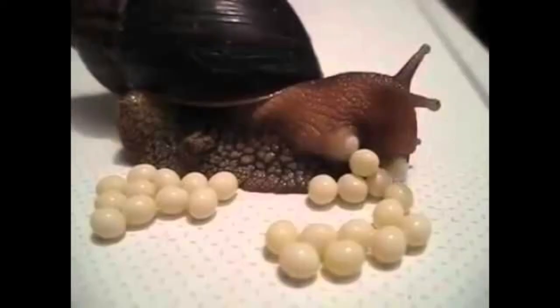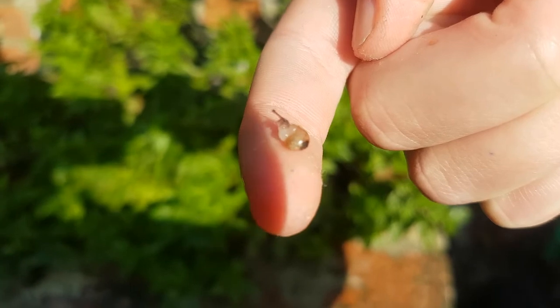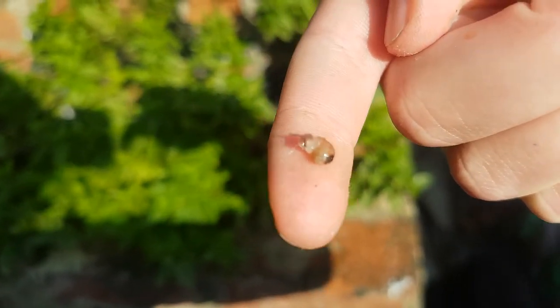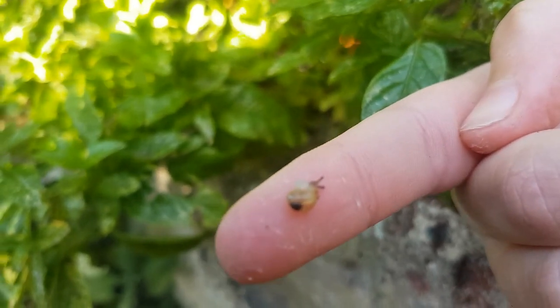This is what a baby snail looks like. This is my newly hatched one. Baby snails tend to be the size of your fingernail. This is a sweet video of my baby snail learning to crawl.